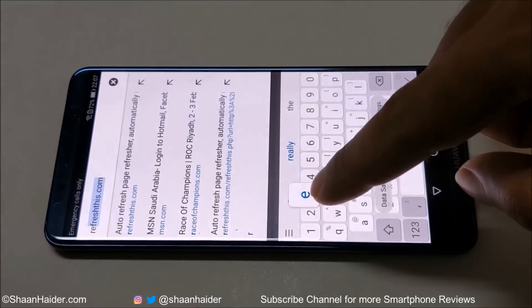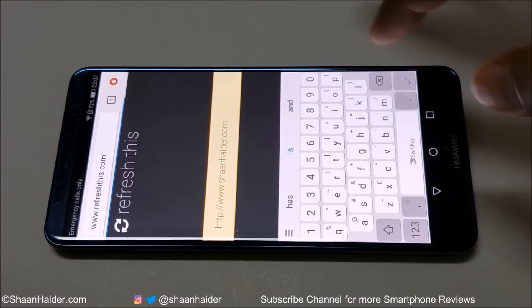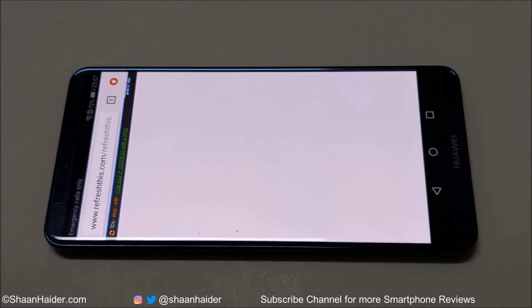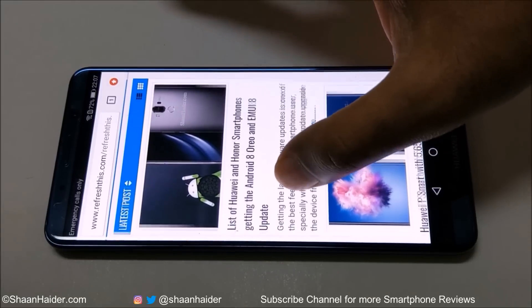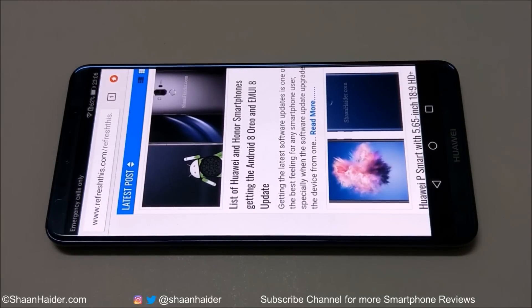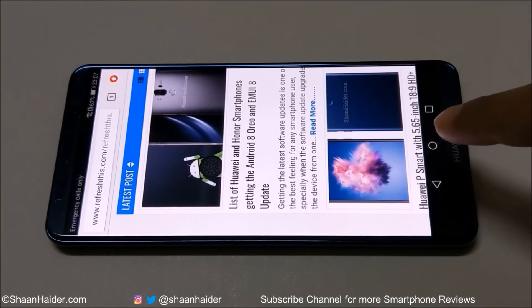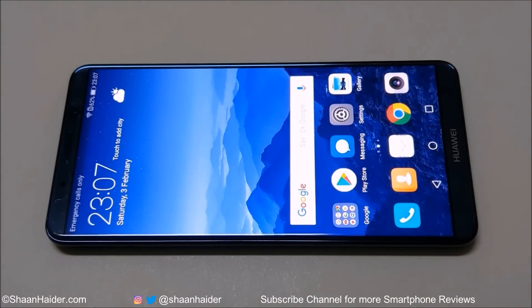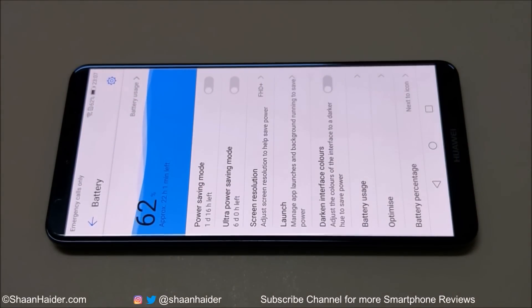Now let's do the web browsing test. We are going to load seanhander.com's homepage for an hour, continuously every 30 seconds. It's an hour of web browsing — the battery is at 62%. Battery reduced 10% again after browsing the seanhander.com homepage for an hour with page loading happening every 30 seconds.